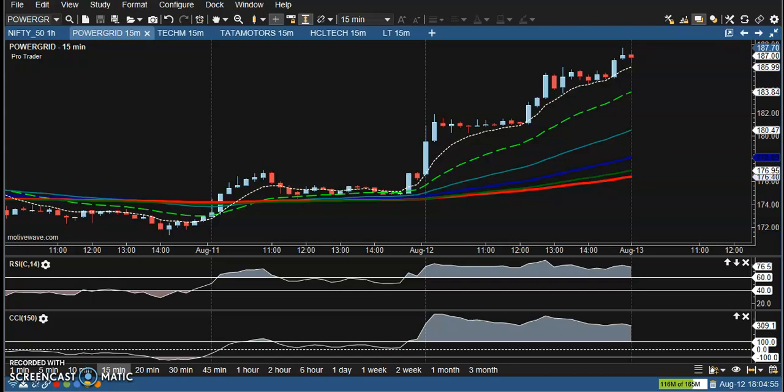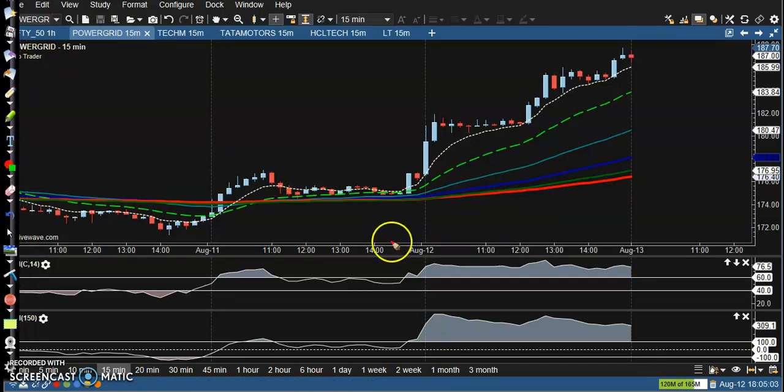Let's see today's top gainer stocks. First one: Power Grid. We have seen a buy opportunity here — CCI crossover, RSI crossover, moving average crossover, and a clear uptrend somewhere above their anti-point. You can use a breakout strategy here as well.